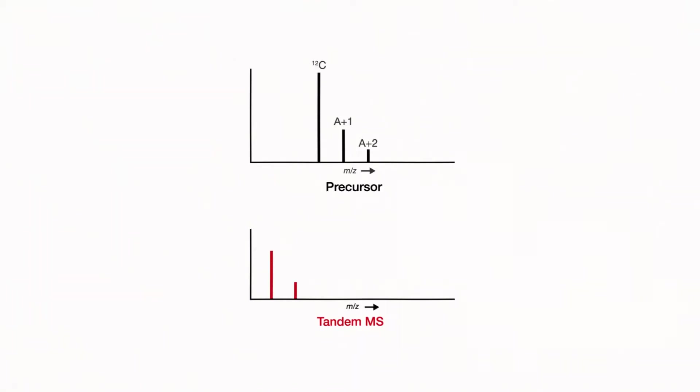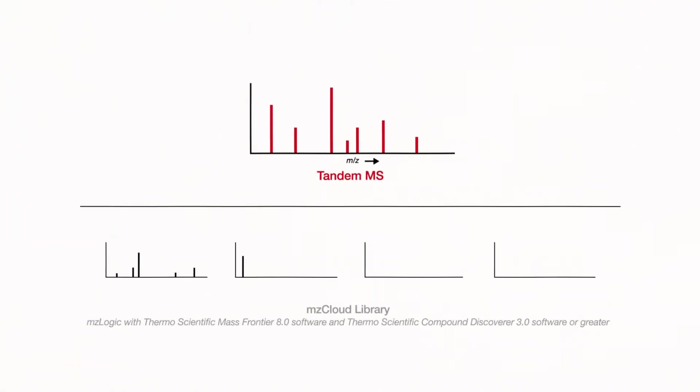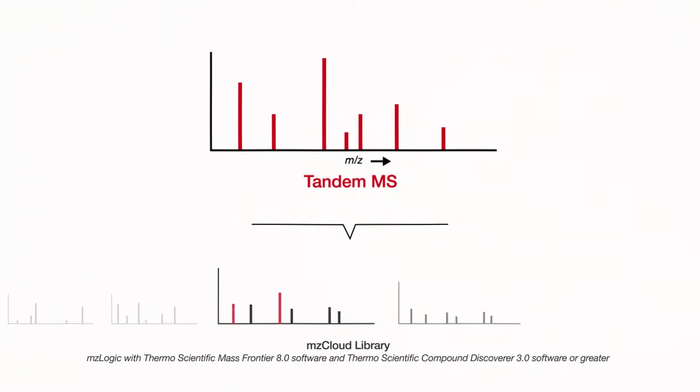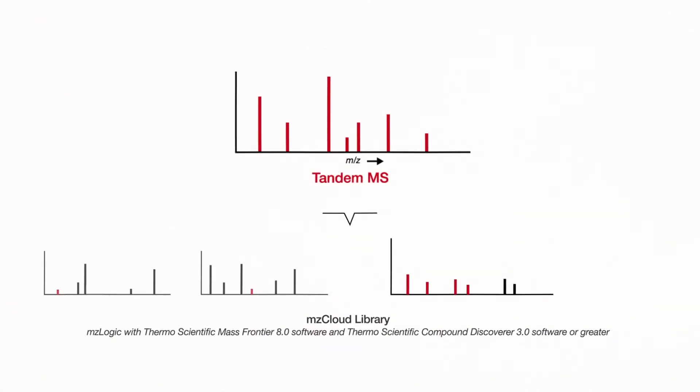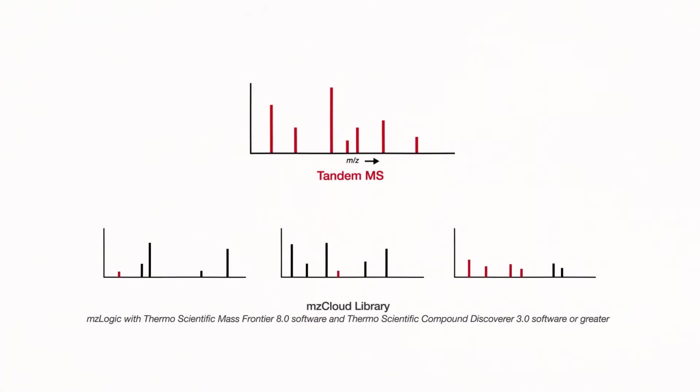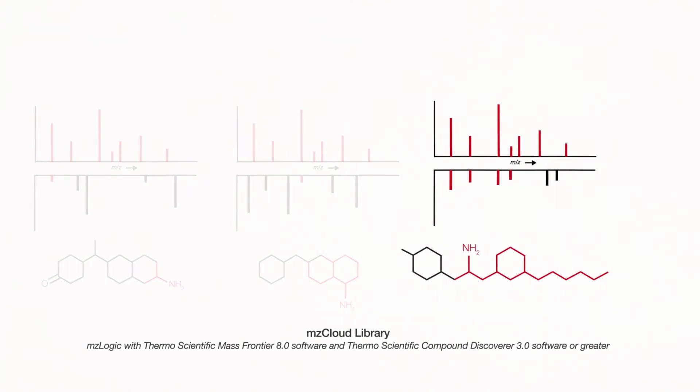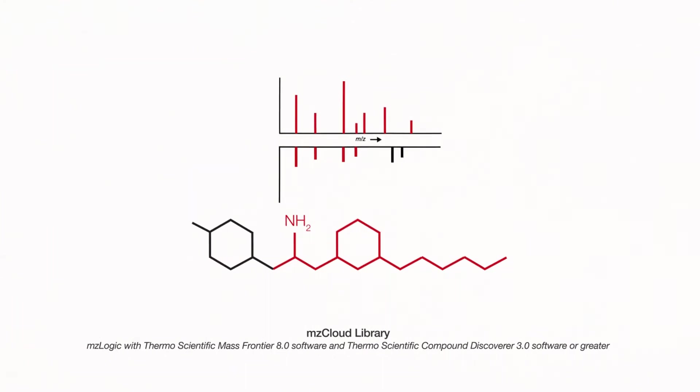Combining the Orbitrap IDX mass spectrometer with Thermo Scientific MZ-logic data analysis algorithm and MZ-cloud spectral libraries speeds up compound identification via validated MS-2, MS-3, and MS-4 structural spectral comparisons. Our curated mass spectral fragmentation libraries contain over 17,000 compounds and 6 million spectra covering all applications. This means more complete matches that narrow down the possible structures and classes, enabling researchers to easily create custom spectral libraries through MZ-vault.